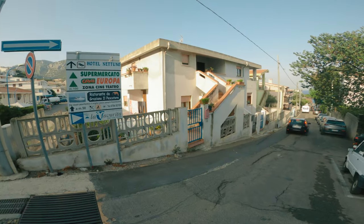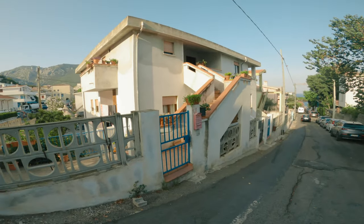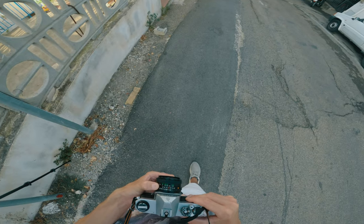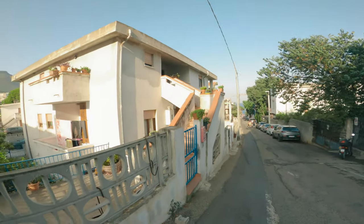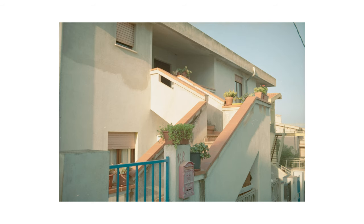A couple roads later, I found this house with this cool staircase leading to its door. I enjoyed the shapes here and the light that hit the scene. This is the result, and I think it turned out okay. There's not much to point out here, it's pretty straightforward, except that here too I've lost my interest for this subject. Maybe that evening I was shooting overly euphorically.